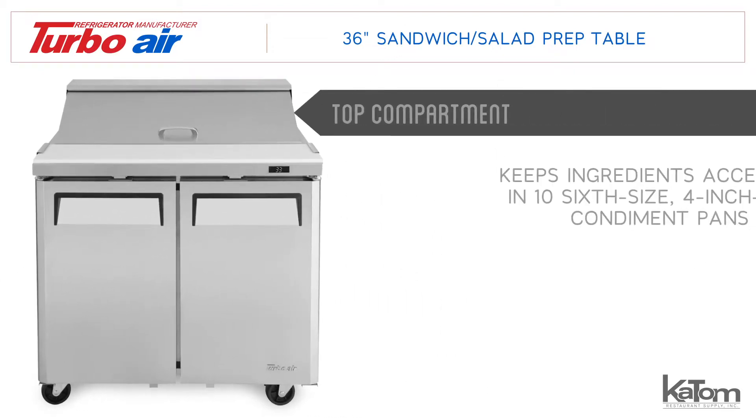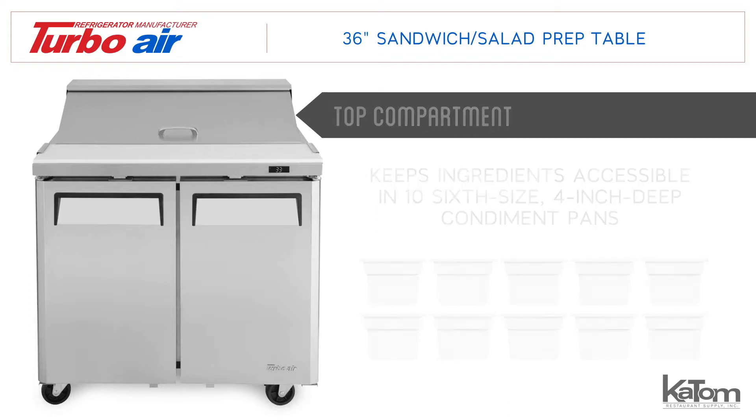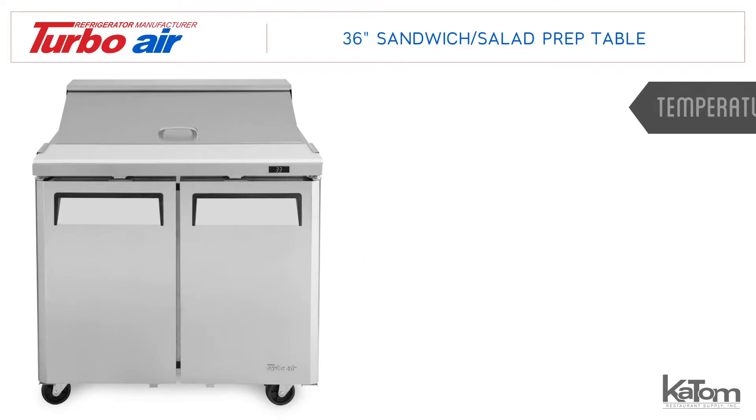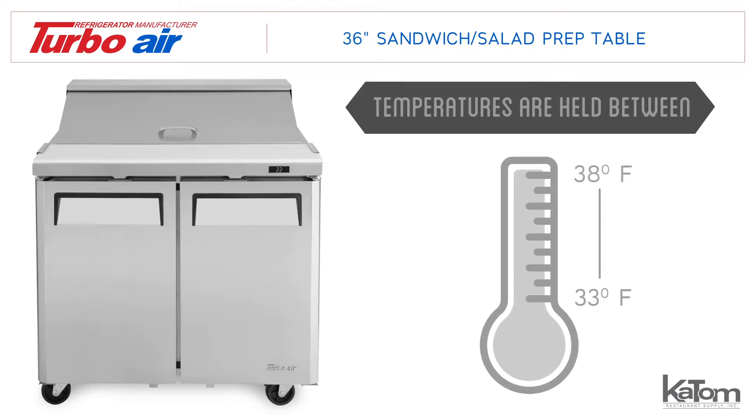The top compartment keeps ingredients accessible in 10 6-size 4-inch deep condiment pans, and a 9.5-inch deep cutting board spans the width of the prep table. Items stored in this prep table are held between 33 and 38 degrees Fahrenheit.